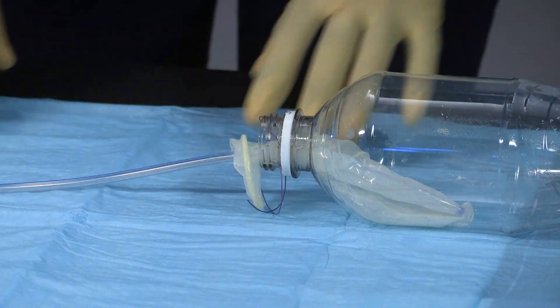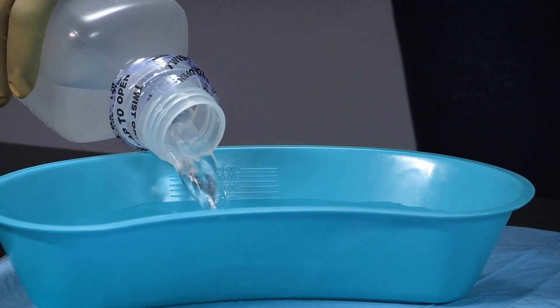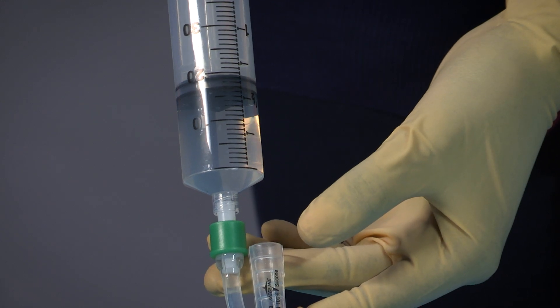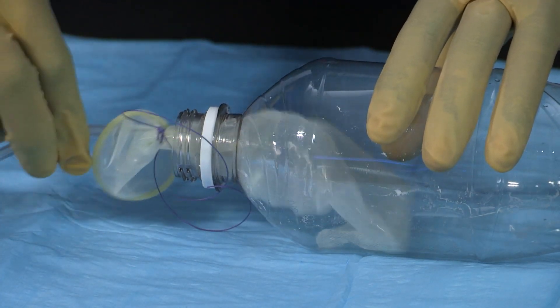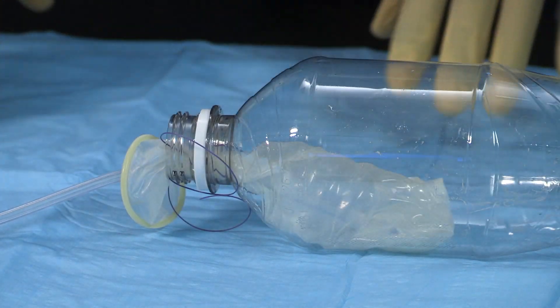Once placed in the vagina, the Foley bulb is inflated with 50 ml of clean or sterile water. This helps to keep the device in place.